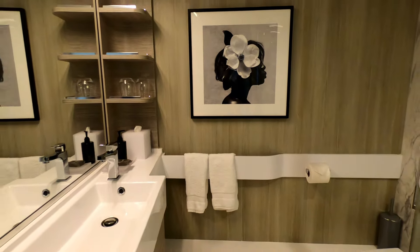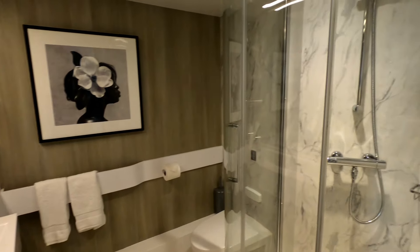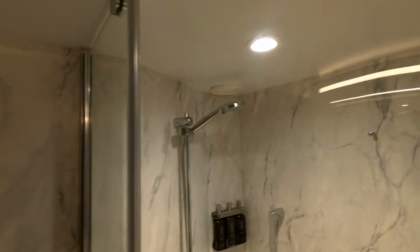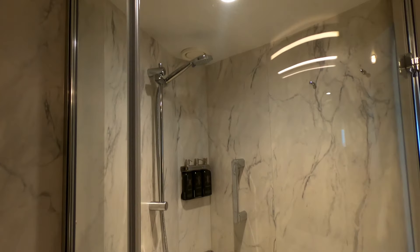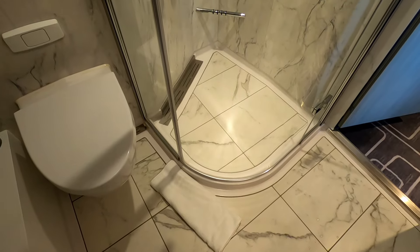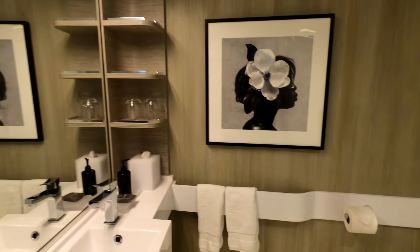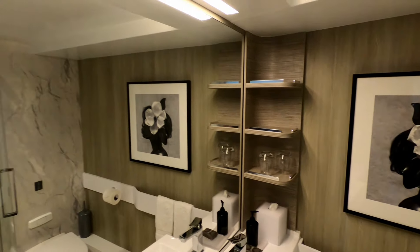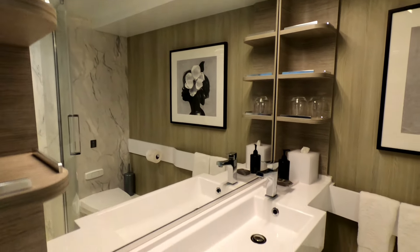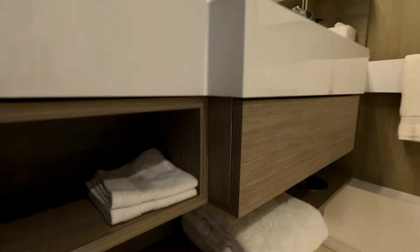These staterooms are 23% larger than the Solstice-class verandas with Celebrity. You can see here the beautiful bathroom — very high-end, with a marble look on the walls and the floor. I just wanted to show you some of the amenities here in the room. Notice the nice wide sink here in the bathroom, and there's an outlet and power switch right underneath the sink.